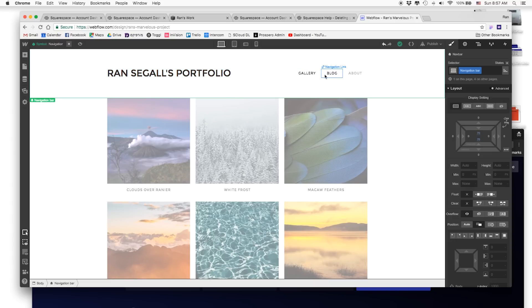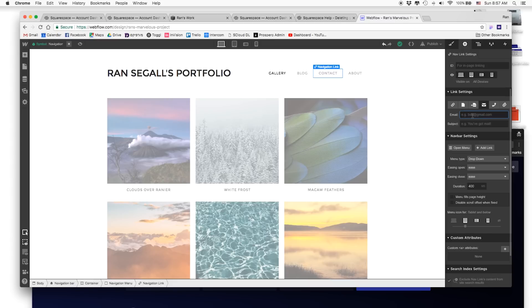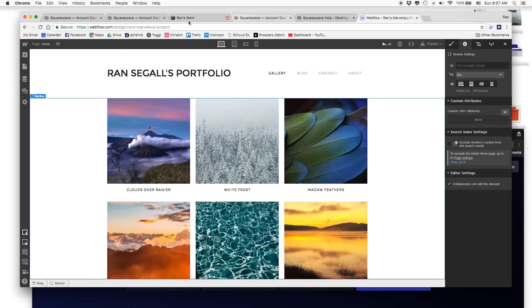In Webflow, every element is an actual web element. If I have a navigation link, I can just copy-paste it to create a new one, double-click it, and type 'Contact.' Now I have another link in the menu. Going into its settings, by default it links to a page — like Squarespace does — but here I have more options, including 'Email.' I can enter my email address, and clicking the link will pop up an email compose window. Exactly what I wanted.